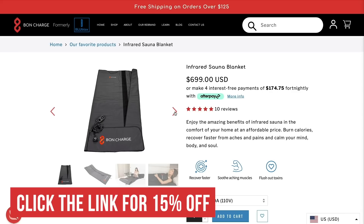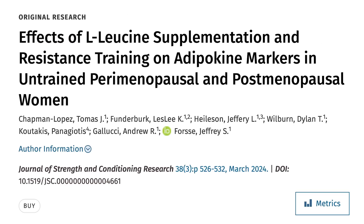Use that code down below, DELAUER15, for the Bond Charge sauna blanket. This study was published in the Journal of Strength and Conditioning Research. At face value, from what most people are talking about, it does kind of make it look like leucine supplementation is somewhat worthless. But let's take a look at the study first.